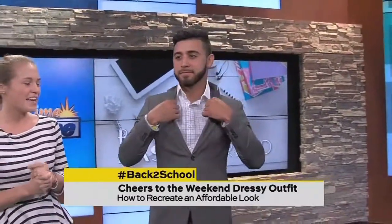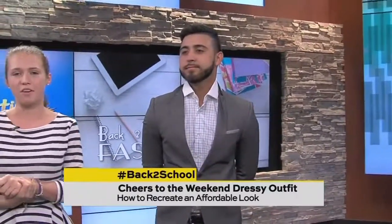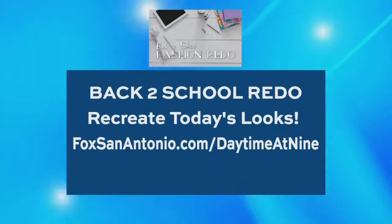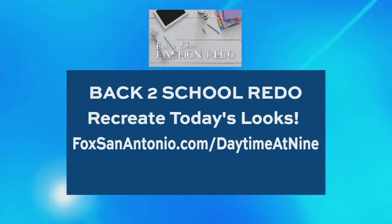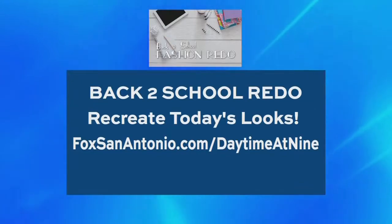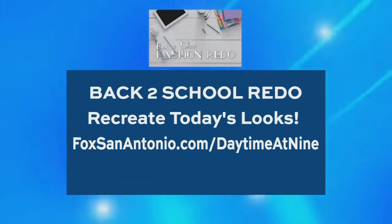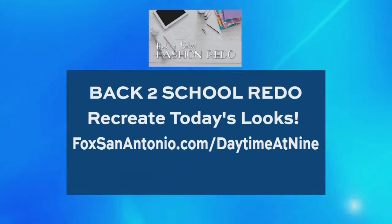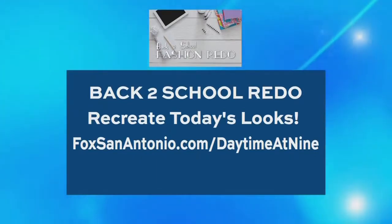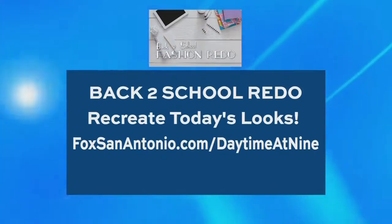Those are all of our models and these are the looks we think are going to be in this fall. You guys just saved people tons of money! We also want to remind everyone that tax-free weekend is coming up August 4th through the 6th. If you want to check out Kristin and Morgan's blog post on back-to-school affordable fashion, you can go to FoxSanAntonio.com a little later today.